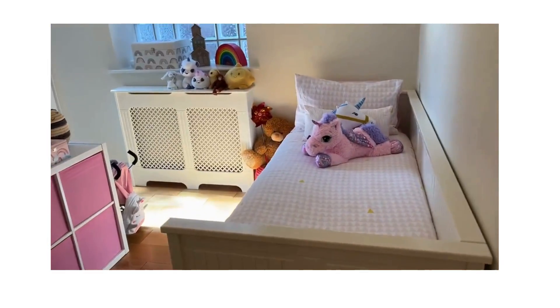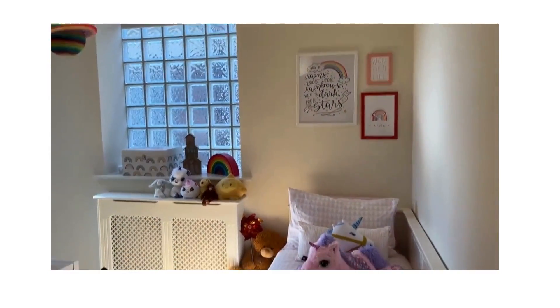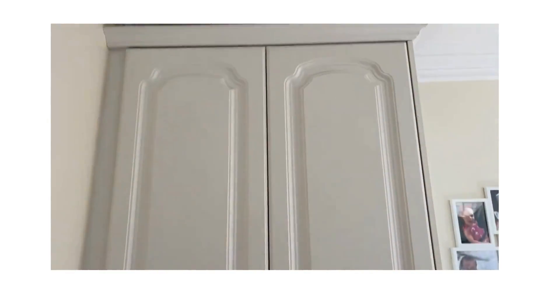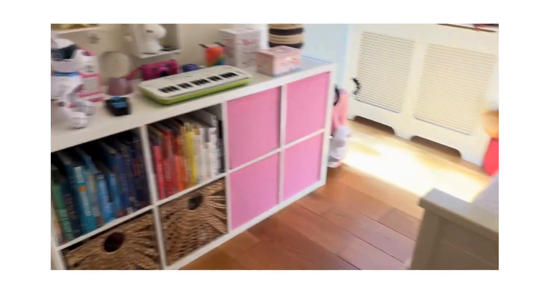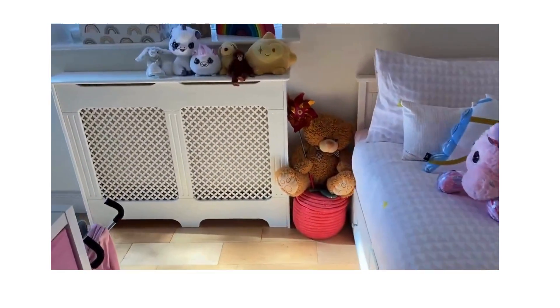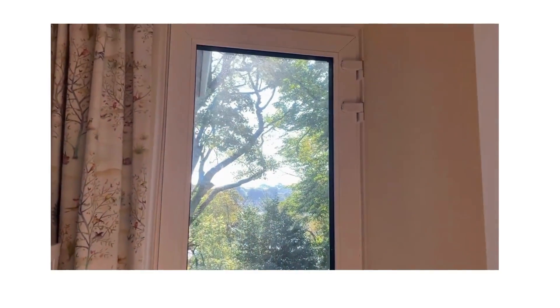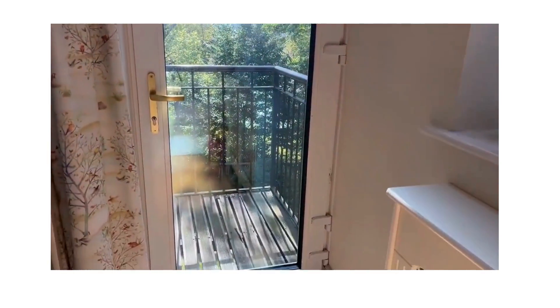At this end are the three bedrooms. First of all we have a gorgeous little girl's bedroom — the pink will give it away. You've got floor-to-ceiling wardrobe and covered rods, and a little door out to her very own balcony, again overlooking the river.